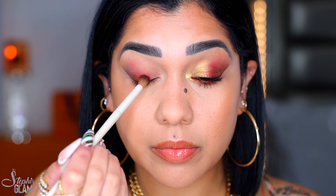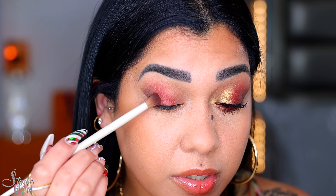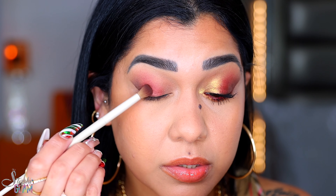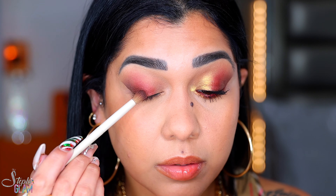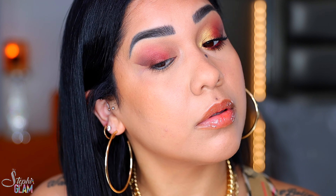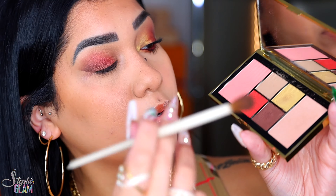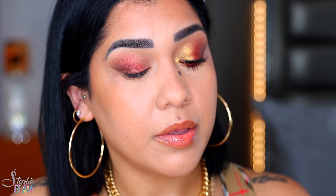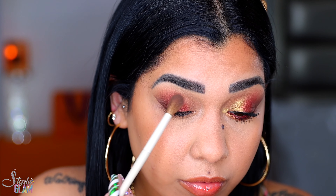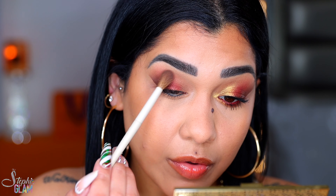With the same brush, I'm going to pick up a little bit of the brown and reapply it on my outer V because I lost some of it — just patting it right in there. Perfect. Back with my fluffy brush, I'm going to pick up a little bit of the matte and use it to blend these two colors together and make sure there are no harsh lines.